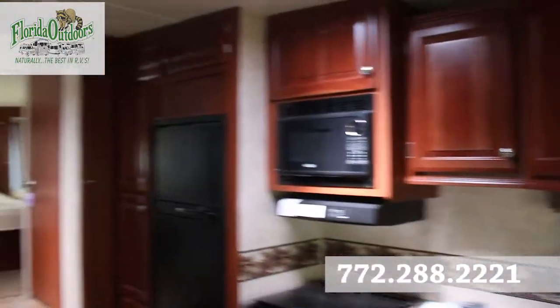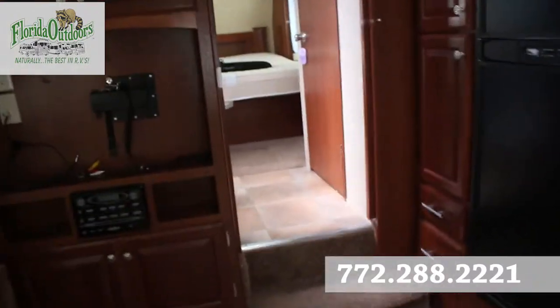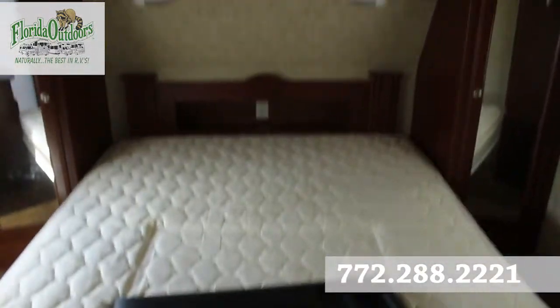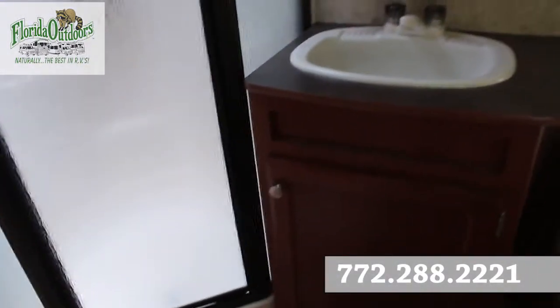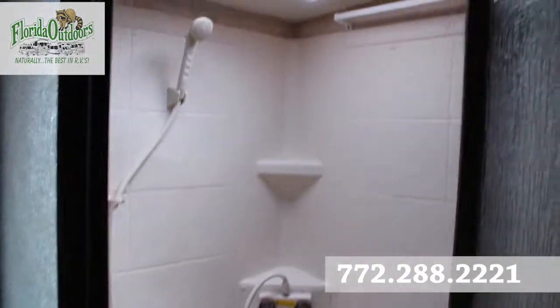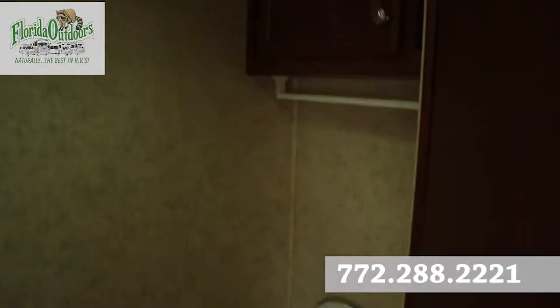A nice little kitchen area here, have the entertainment center here as well, and there's actually a TV in the bedroom that can be installed in that section. Fantastic condition. Here's the shower area, and here is the bathroom area.